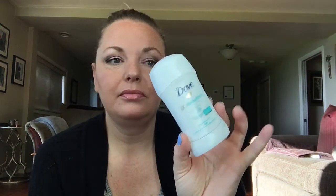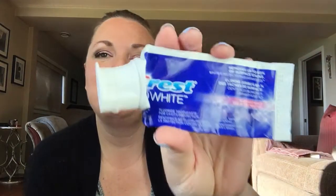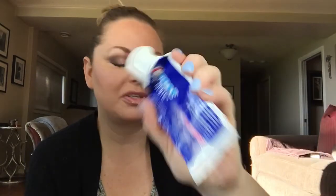I have Dove Go Sleeveless Unscented 48-Hour Antiperspirant with Nutrient Moisture. I still had some left but when I popped the lid off one day, it had been pushed up so far it just popped off, so I figured I was done. And then I have Crest 3D White Radiant Mint toothpaste — I go through pretty much one toothpaste every month.